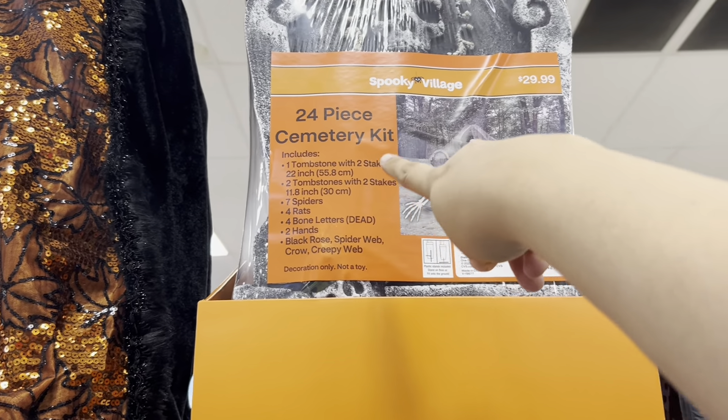Pumpkins that light up — I don't see the price but they light up. These are cute pet Halloween hoodies — I don't see the price but there's a skelly one, like an Oogie Boogie green monster one, and an orange pumpkin one.